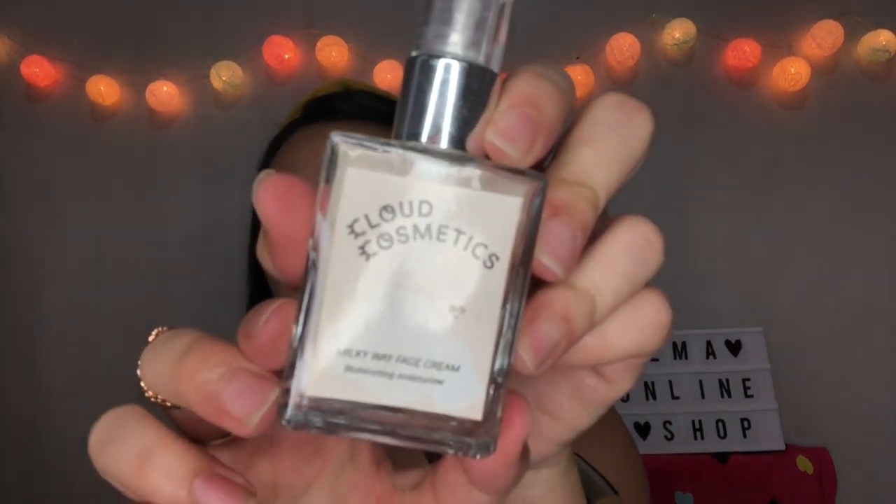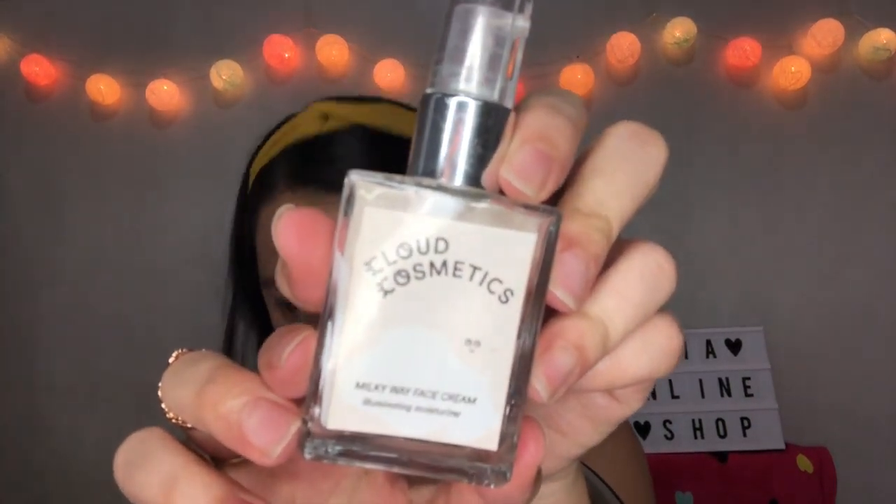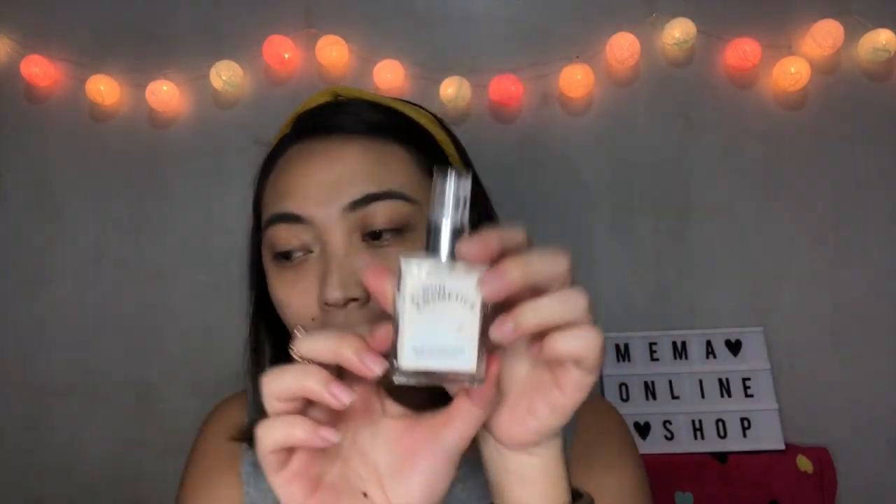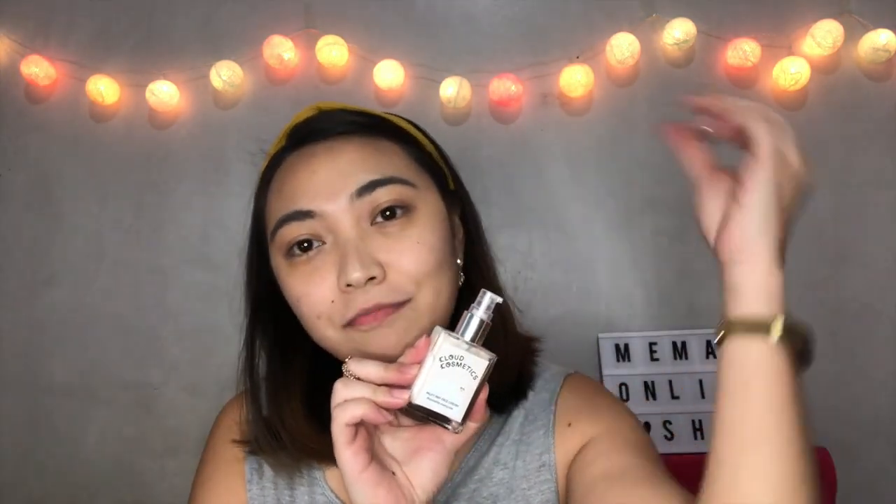Our first product is the Milky Way Face Cream. It is an illuminating moisturizer, primer, and makeup base to smoothen the skin. This is a palm bottle and it has the smell of melon.